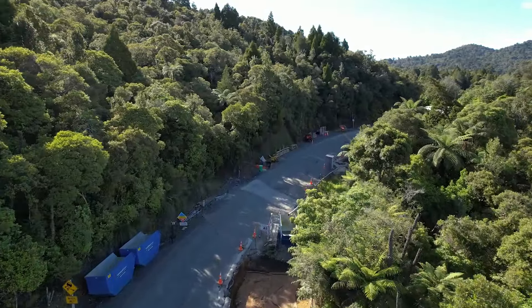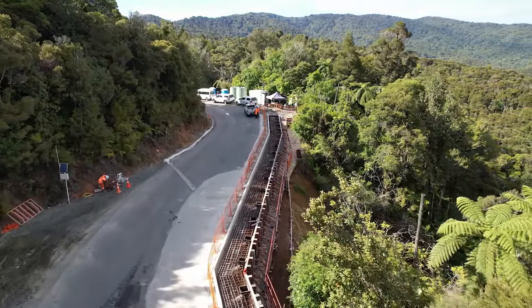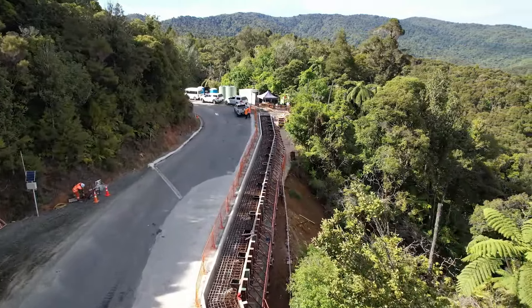Straight in to slip A5, the first site to complete all of the permanent piling, and we are now pouring the capping beam that ties all of the piles together. The small boxes you can see on the right hand side of the capping beam are for the anchors, which will be drilled under the road to secure the wall to the side of the Maunga.